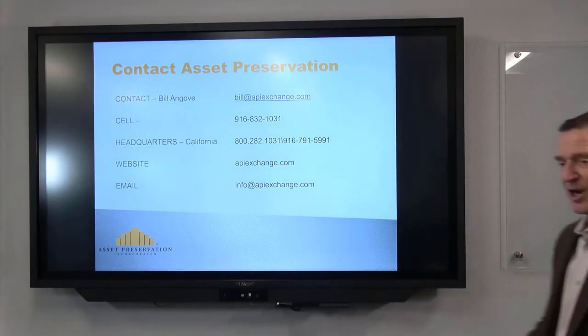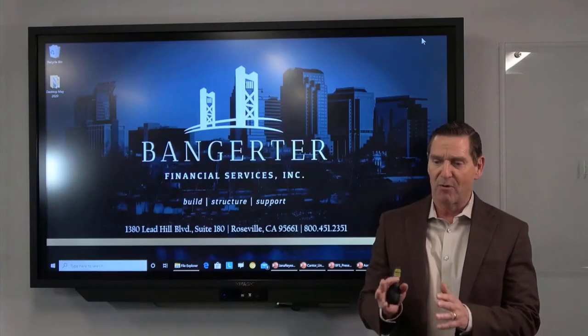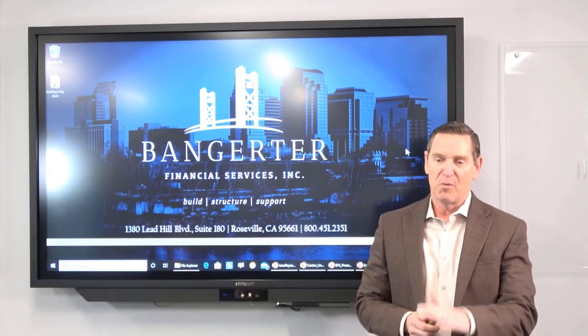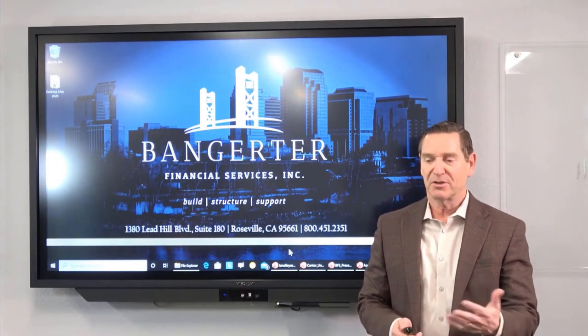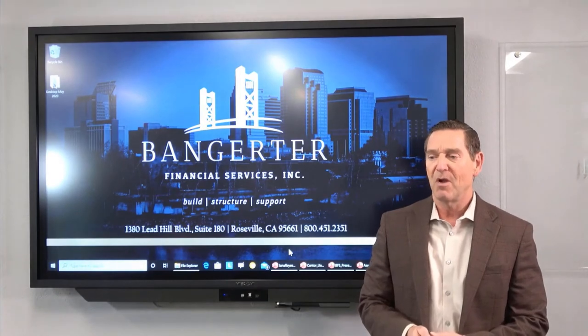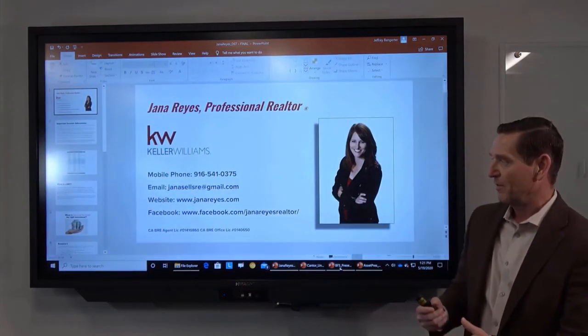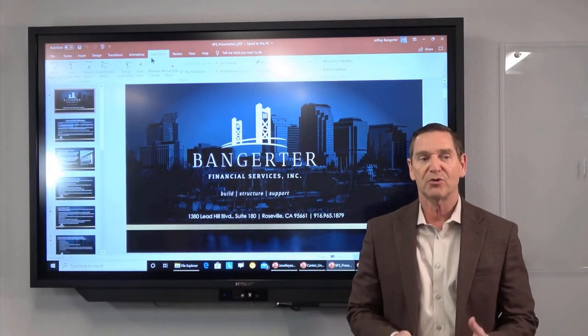Thank you so much, Bill. Those of you on the webinar right now, if you have questions, go ahead and type them in and we'll get to them at the end. Bill is going to stick around for questions. Now let me share with you a little bit about what is a Delaware Statutory Trust or DST.